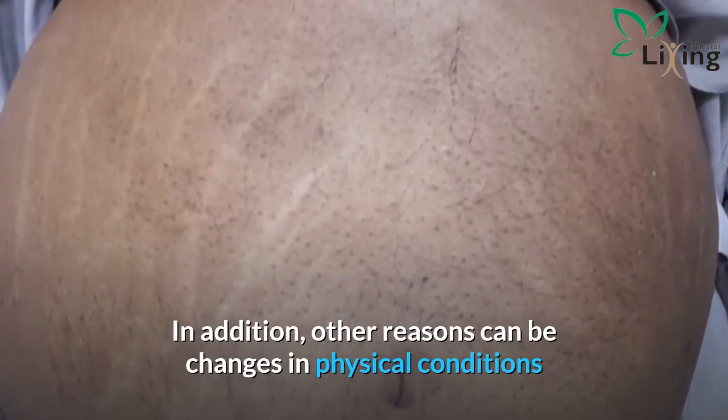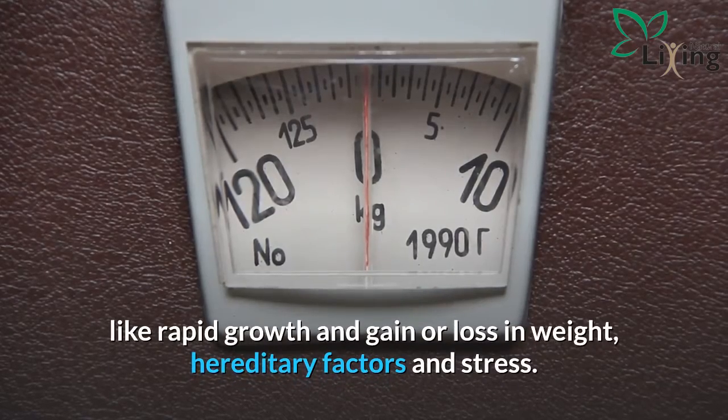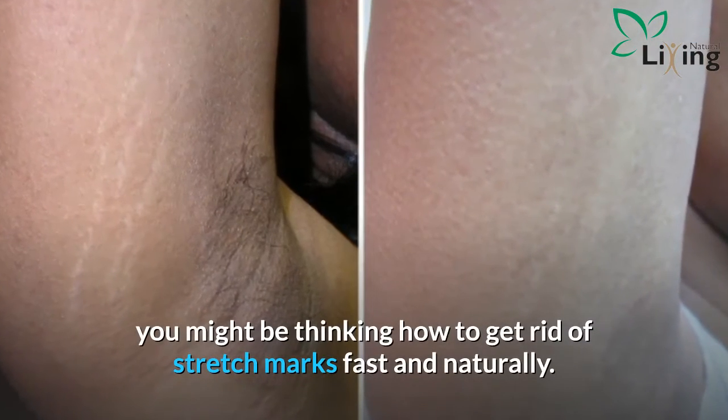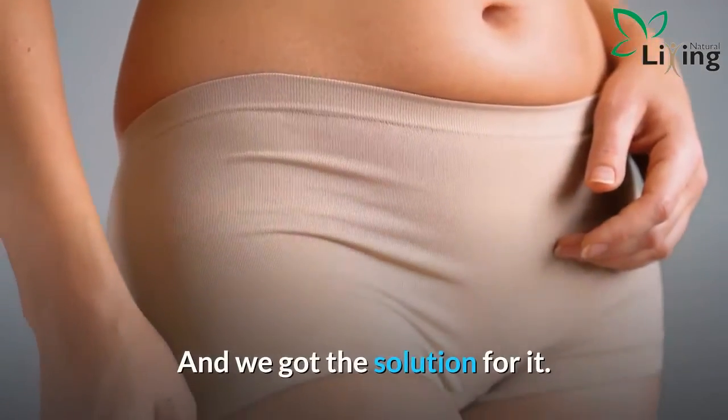In addition, other reasons can be changes in physical conditions like rapid growth and gain or loss in weight, hereditary factors, and stress. Whatever may be the reasons, you might be thinking how to get rid of stretch marks fast and naturally — and we have the solution for it.